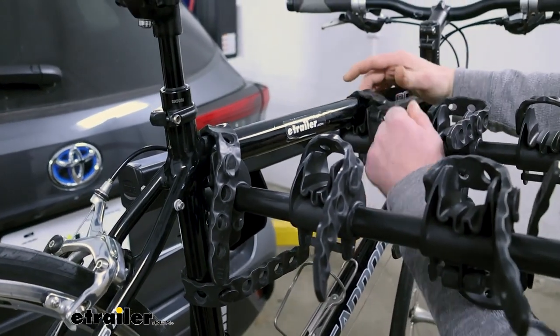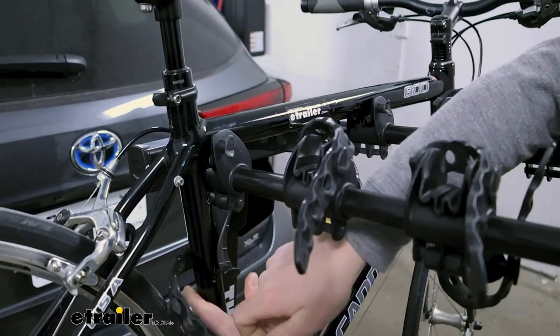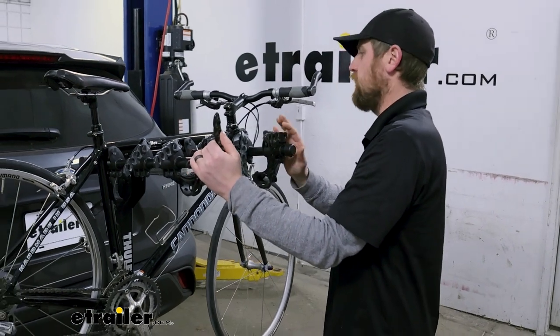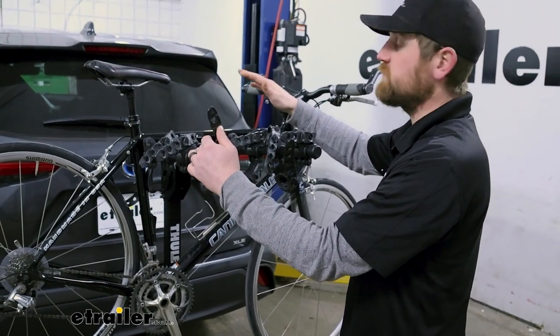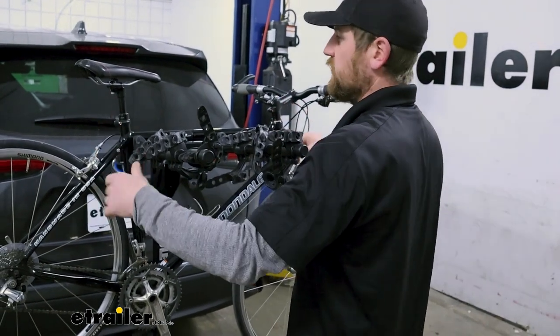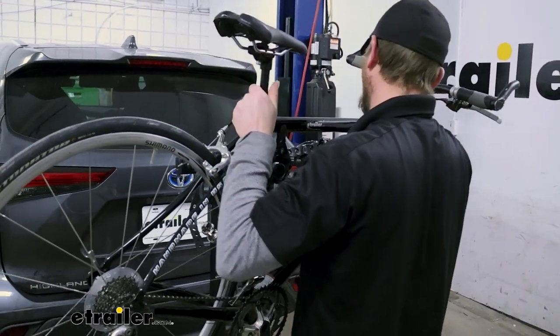Let's go ahead and pull this off — straps just pop right off. Something I like about this setup is that the arms are about the perfect width. They're wide enough to have a large footprint and keep your bike stable, but not so wide that it makes it a pain to get it off. Some racks are so wide you can hardly work the bike off, but that's not the case with this one — it comes off pretty easily.